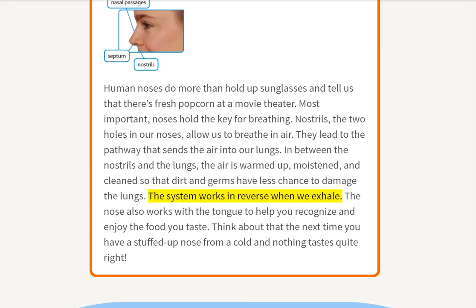The system works in reverse when we exhale. The nose also works with the tongue to help you recognize and enjoy the food you taste. Think about that the next time you have a stuffed-up nose from a cold and nothing tastes quite right.